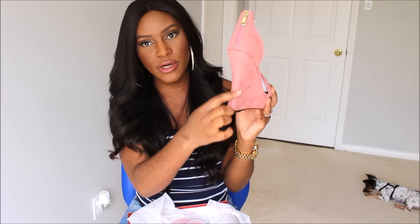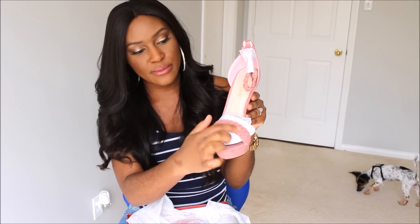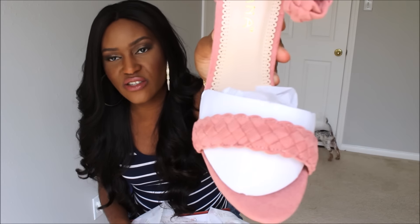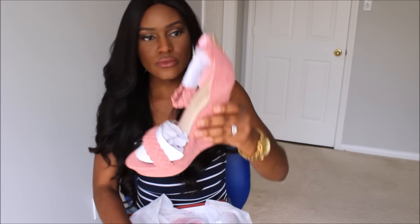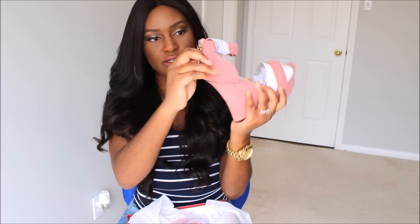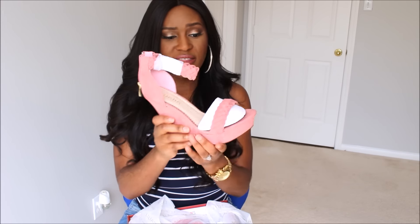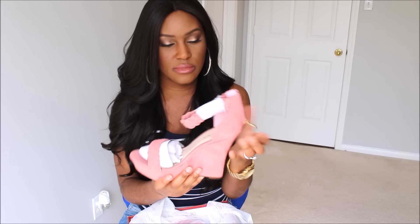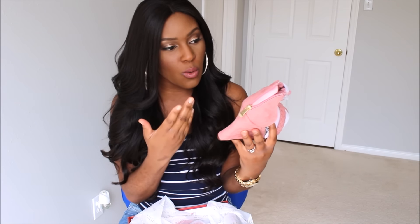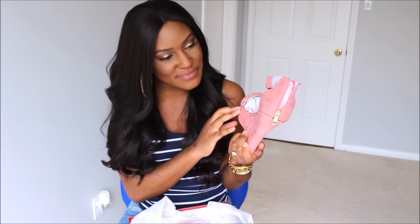The wedge looks like it's about four to four and a half inches, but because they're wedges they're going to be very comfortable. I really enjoy the braided detail right here — it's beautiful and different instead of just a traditional strap. And it just has a gold zipper at the back that you undo to get your foot in and out, plus a strap up top. It's a strappy wedge and it's absolutely gorgeous. The quality is great — I've been buying Liliana for years, so I had no worries. I love these.